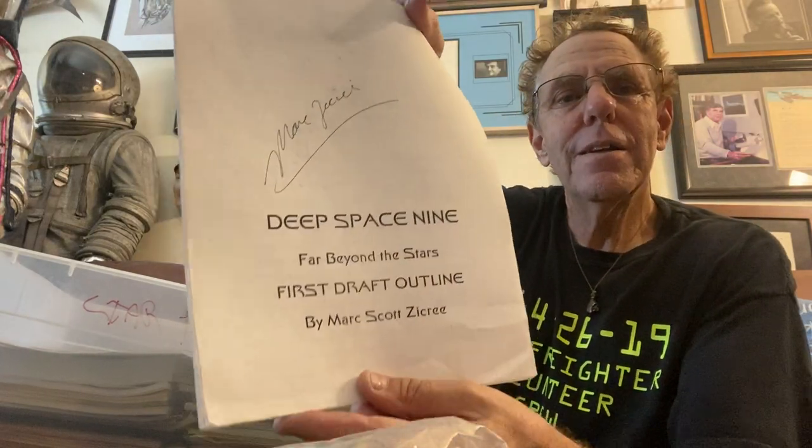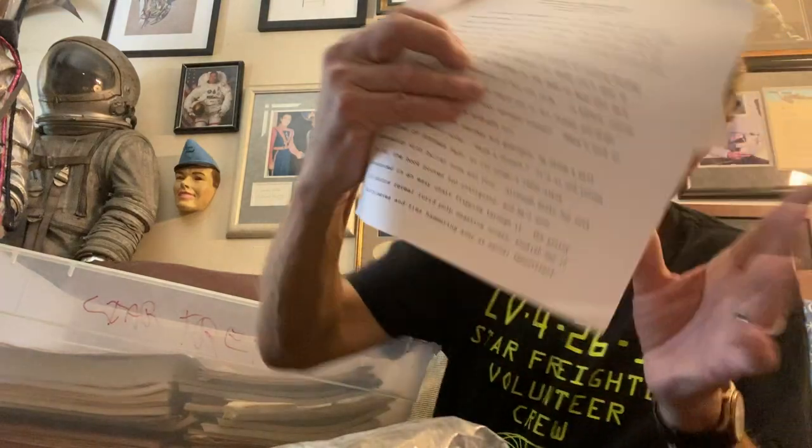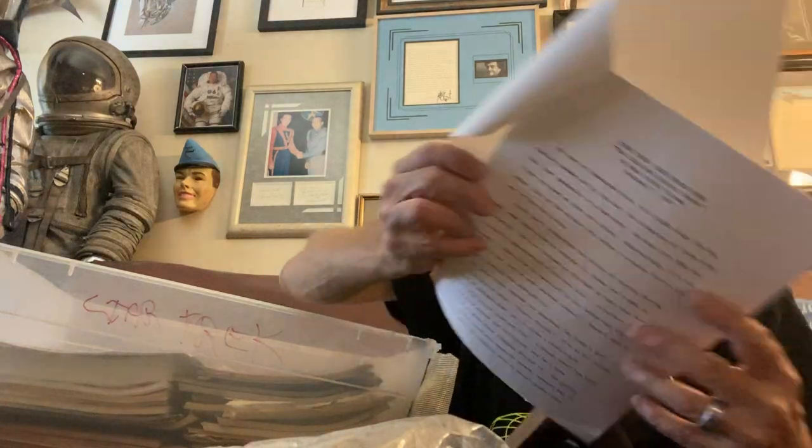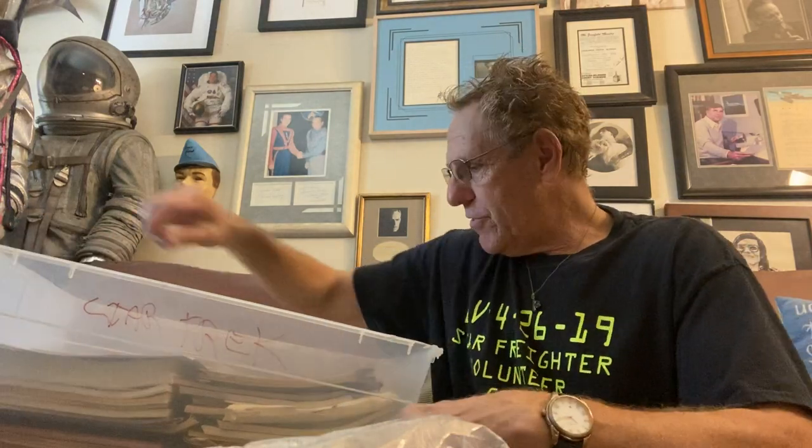Many of you know that I came up with Far Beyond the Stars. This is an autographed copy of the outline I wrote for Far Beyond the Stars — one of the top episodes of Star Trek. Here it is, my draft, dated October 7th, 1997. So if you put up $500 you'd get a scan of this, and if you pay $2,500 you'd get the original.